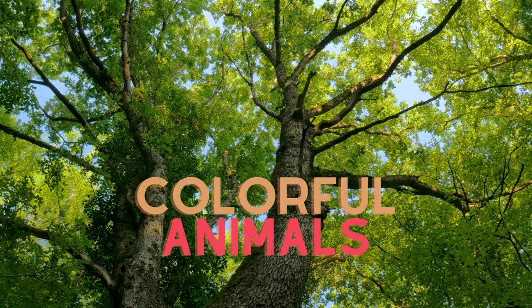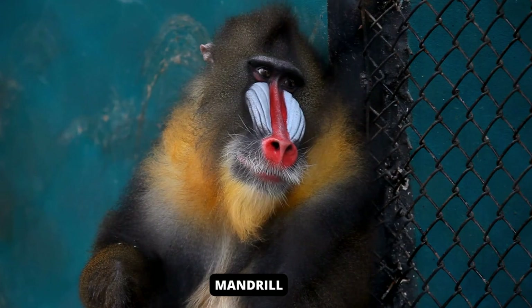This collection presents animals decorated with bright and unique colors and tries to find the purpose of their beautiful colors.